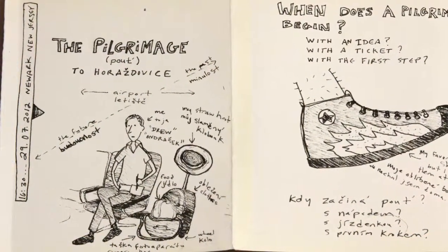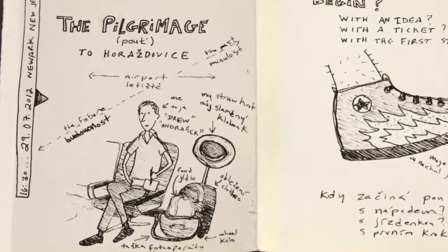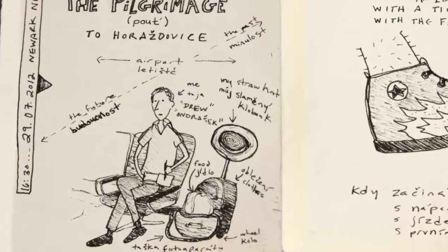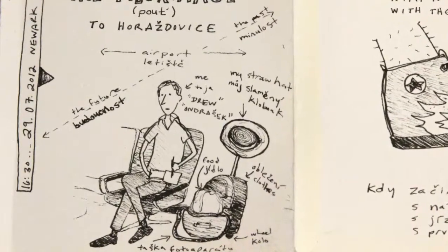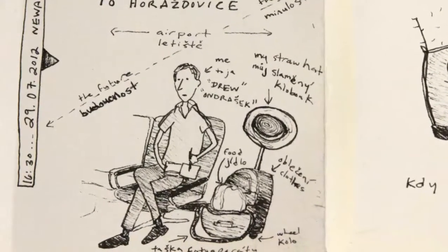To document the journey to the show I decided to draw my way there. I took two pocket sketchbooks with me and then I tore out the pages and glued them together to make one long narrative. I started drawing when I sat down in the airport before I flew across the ocean and I decided to jot some thoughts down.